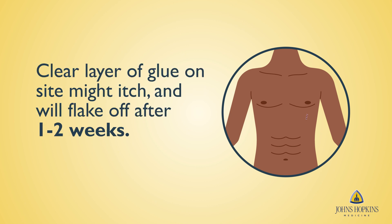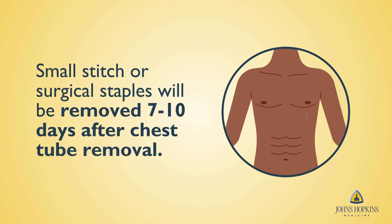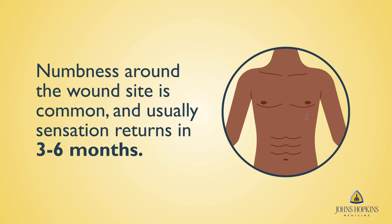On top of the layer of skin, you will probably have a layer of clear glue that may be itchy at the site and may flake off after one to two weeks. If you have a small stitch or surgical staples, they will be removed seven to ten days after the chest tube is removed. They may be removed by your home nurse or during your post-operative appointment. You may also experience numbness around the wound. While sensation usually returns to the area within three to six months, some patients experience numbness for a longer period of time.